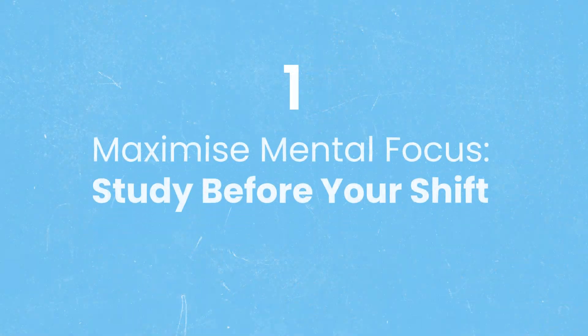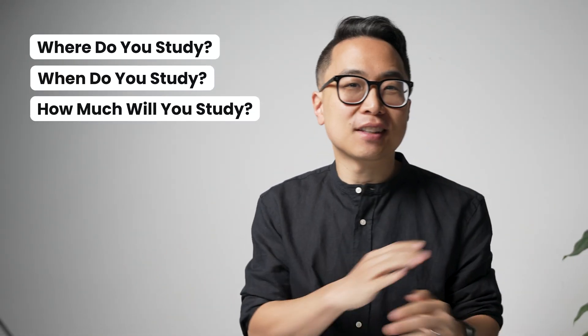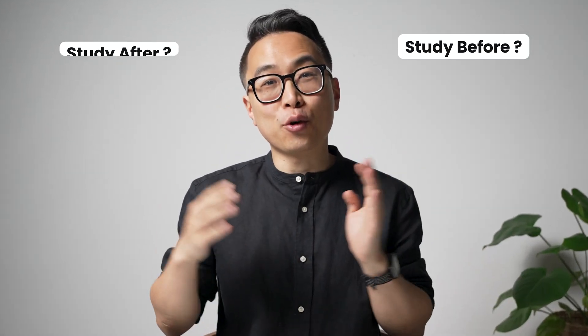Strategy number one is to maximize mental focus and to study before your shift. Unlike your preclinical years, when you have a lot of choices about where, when, and how much you study, when you're on a rotation you really have one major choice: are you going to study before you go into the hospital or after you get home?